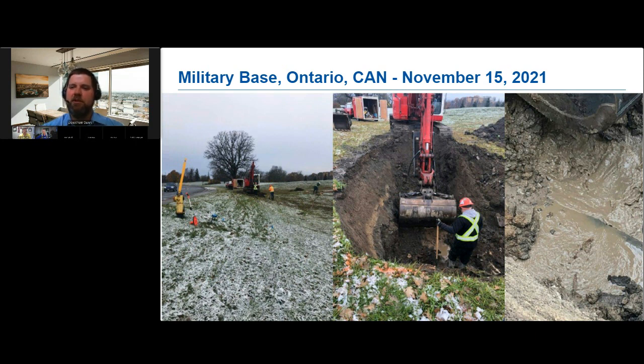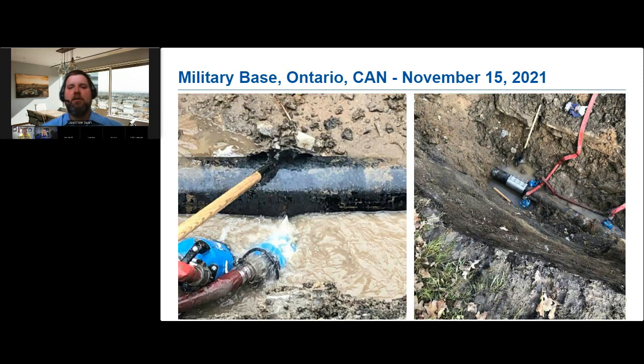This leak required immediate excavation and repair due to its sheer magnitude. The photographs show the excavation site — as you can see from the image at the far right, the leak site was certainly not a dry hole. When excavation was completed and the pipe was fully exposed, we found a circumferential crack in the 8-inch iron pipe. The crack had an average width of approximately one-eighth inch and covered over half the circumference of the pipe. It was repaired with a stainless steel repair clamp.